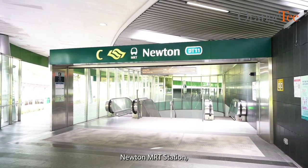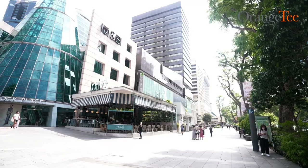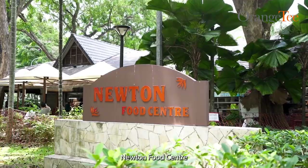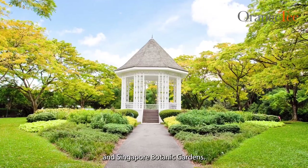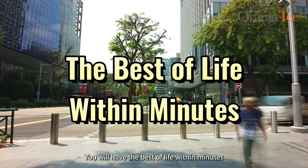Prestigious schools, Newton MRT Station, Novena Health City, Orchard Road Shopping Belt, Newton Food Centre, and Singapore Botanic Gardens — you will have the best of life within minutes.